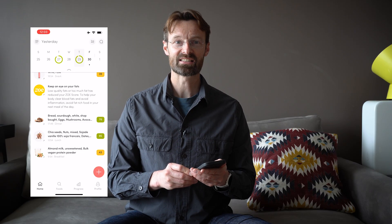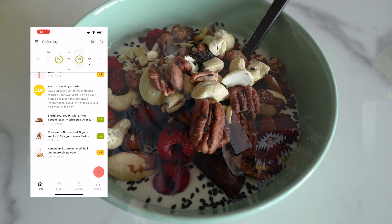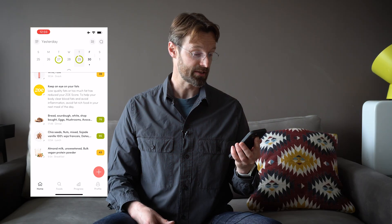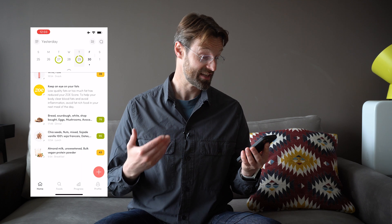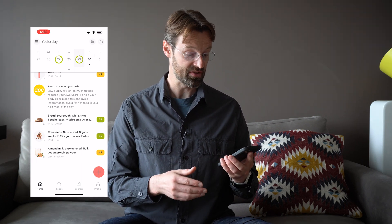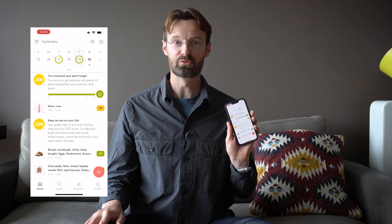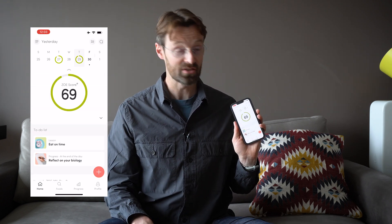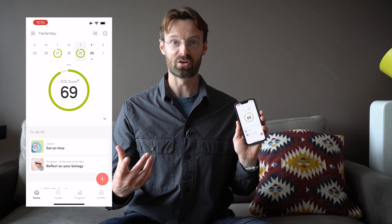Looking at yesterday: my breakfast was 43 points, my lunch which was yogurt was 95 points, and my dinner — eggs on toast with avocado, kimchi, and mushrooms — was 76 points. But then one glass of rosé was enough to take my entire day's score down to 69, whereas before the rosé it was actually quite a lot higher.